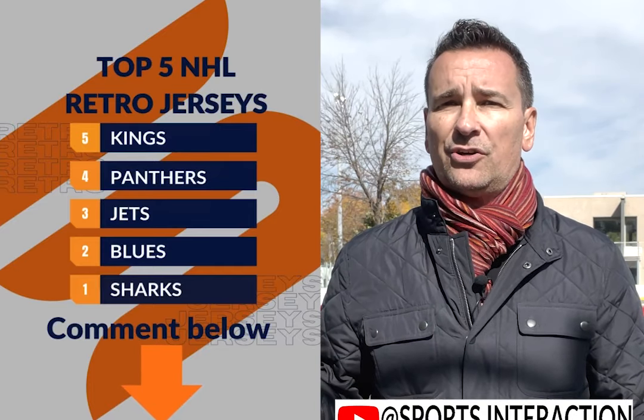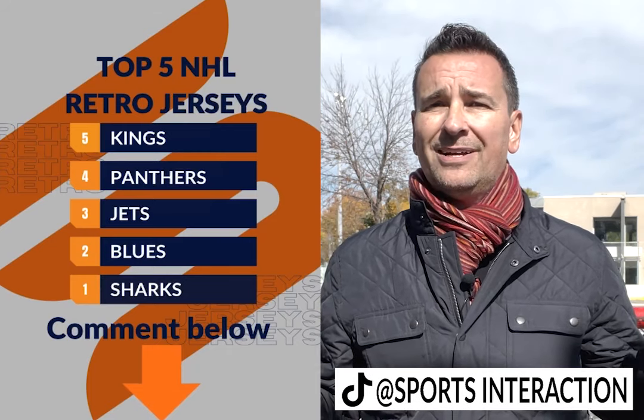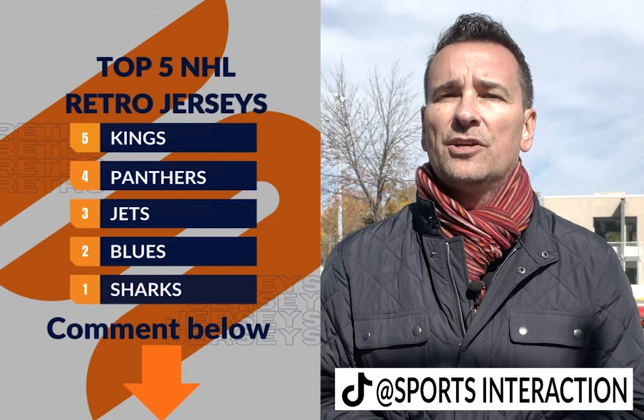I want to know what you're thinking. Comment below and tell me who your top five is. And of course be sure to subscribe to our YouTube page at Sports Interaction, and also check out our brand new TikTok — Sports Interaction.